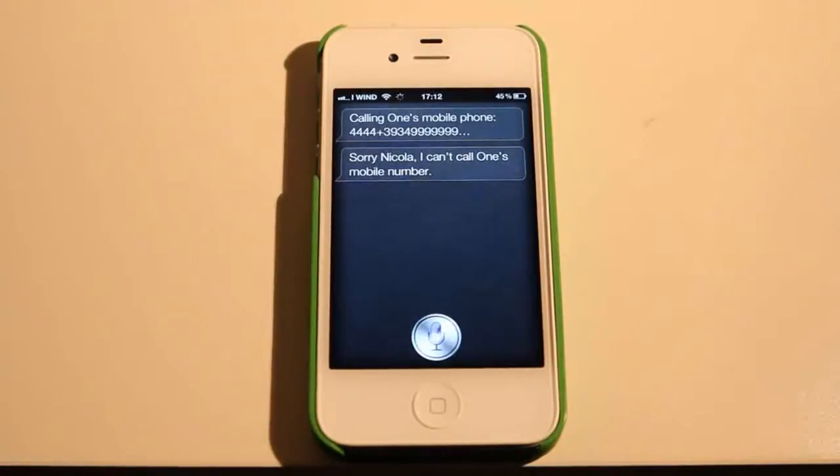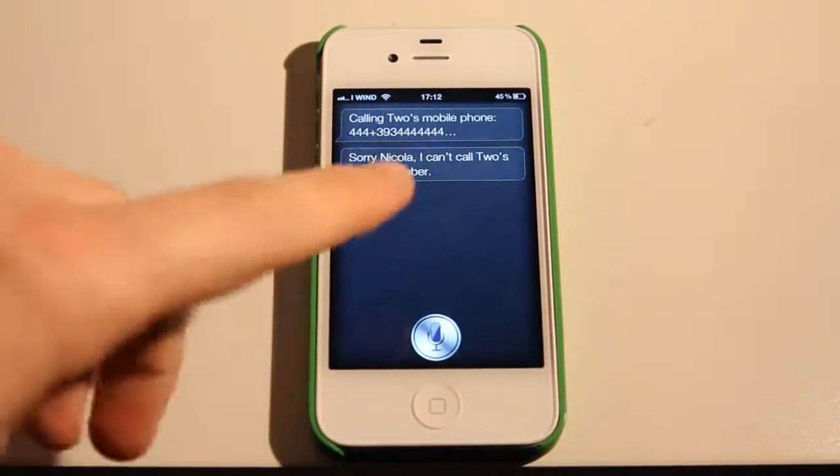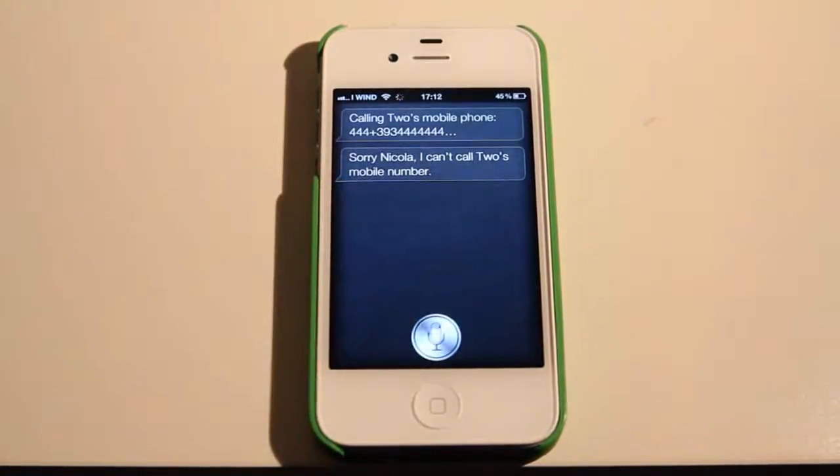Call 2. Calling 2. Mobile. Sorry, Nikola. I can't call 2's mobile number.